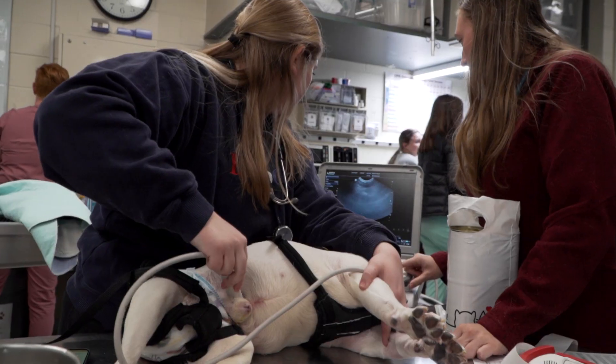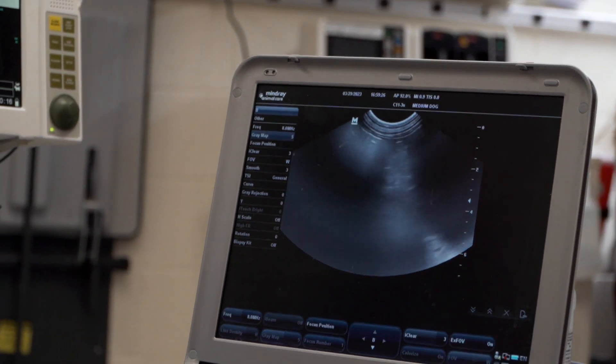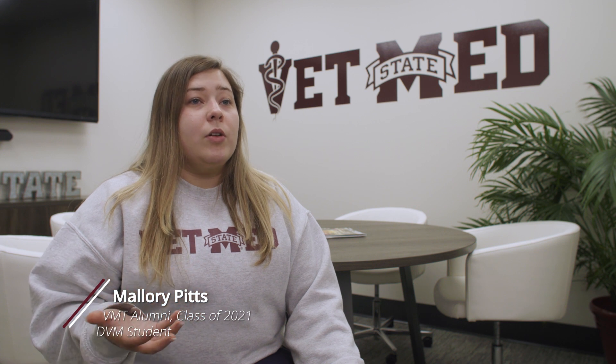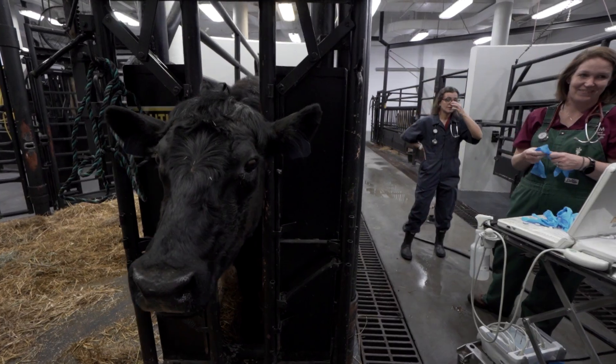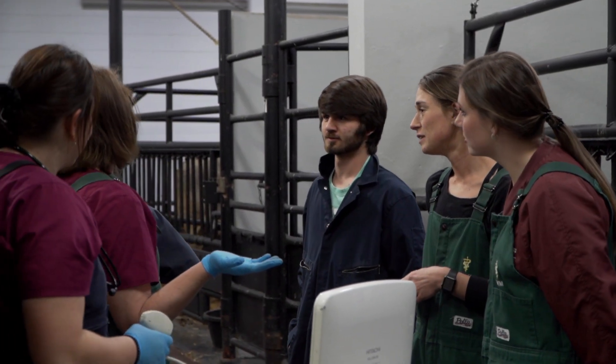You'll rotate through all of the departments downstairs — rotations such as surgery, anesthesia, internal medicine, emergency critical care, equine, and food animal. You also get elective time, so if you want to focus on neurology or ophthalmology you can do that, and you'll be working alongside board-certified veterinarians and DVM students. Not only are they learning from the science and technology of veterinary medicine, but they're also learning their role, how to take ownership of it, how to work with the veterinarian and other professionals, and how to communicate with clients and other healthcare professionals.